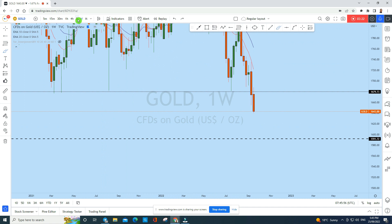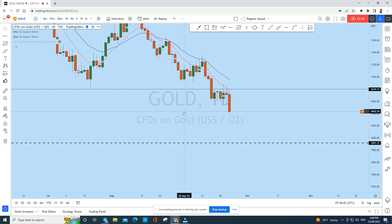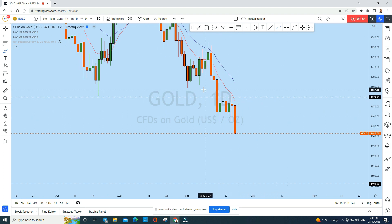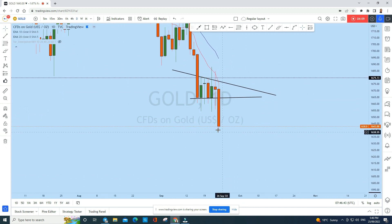On the daily timeframe, we have a nice bearish price action structure. Looking at last week's daily candlestick pattern, gold has created a bearish structure with a trend line forming a triangular pattern, which had a liquidity gap at the top. The price grabbed liquidity with a long wick candle, then broke down with a red candle on the last trading day of the week — gold is now below this important daily, weekly, and monthly level of support.